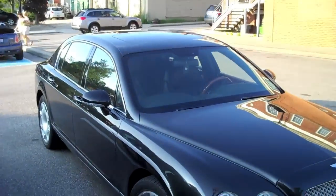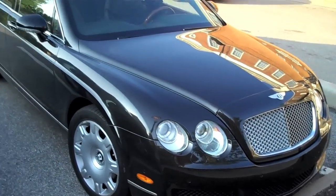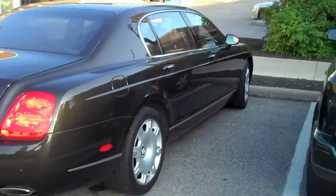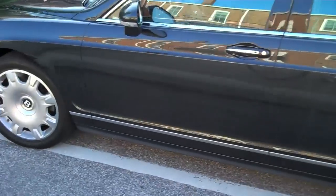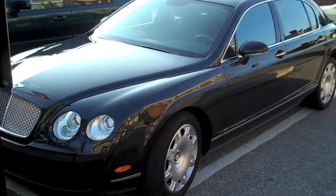First an old M6, and now — what's this? A Bentley Flying Spur. Nice car. Florida plates on it. I think we might know the owner of this one. I don't know if I'd buy one, but it's a nice car. Very nice car.